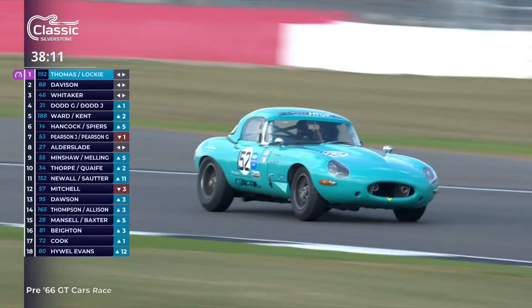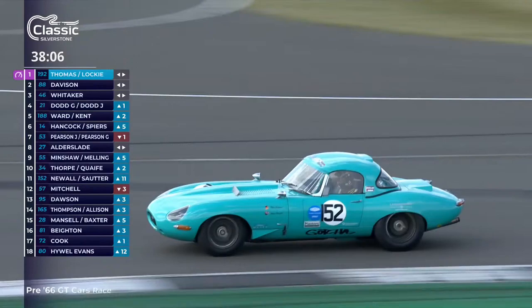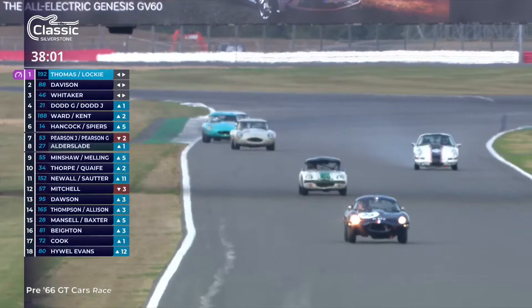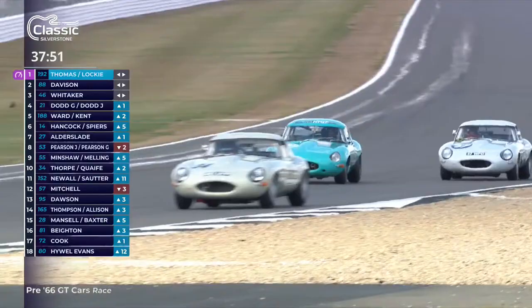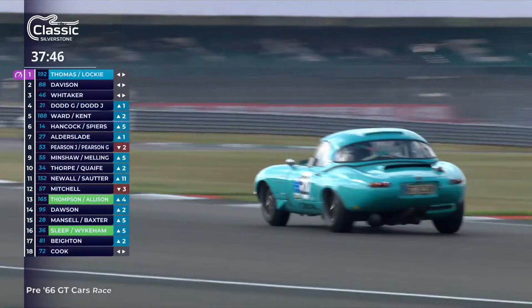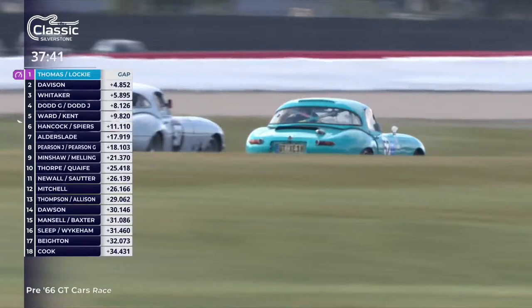Ollie Hancock has got the number 14 TVR up into sixth place, having demoted the Pearson brothers down a place in their E-type. This is a car you don't miss — the turquoise of German count Marcus von Oienhausen. But he's not driving; that is in fact Andy Newell at the wheel, and he'll be handing over to Rhea Sorter. Andy Newell very often shares and usually goes first — a very, very flamboyant driver. We should see that car going nice and sideways. Lovely drift through there, a little bit more opposite lock to finish the corner off.